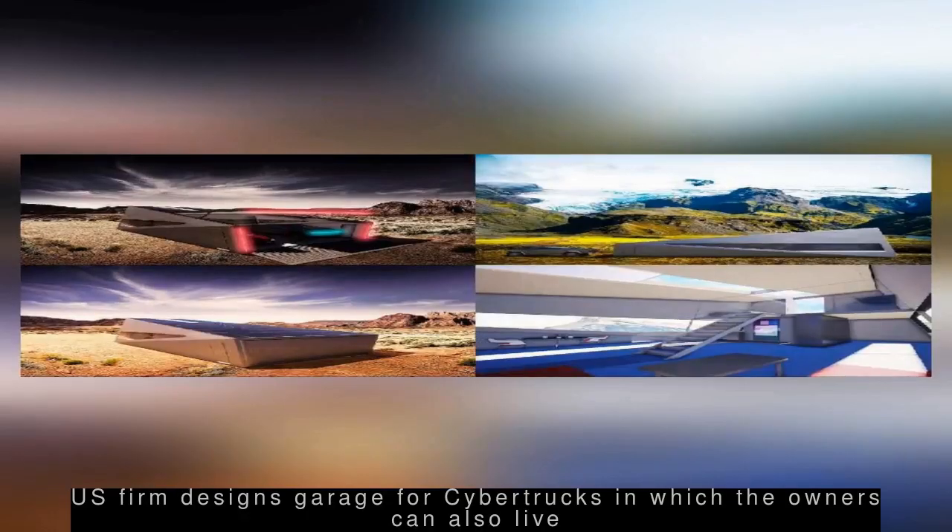US-based company Lars Buro has designed Cybunker, a garage that can accommodate two Tesla Cybertrucks and its owners. The company claims the 1,800-square-foot garage can withstand the toughest environmental conditions and works as an off-grid residence with furniture. The designers said they were inspired to build Cybunker after learning that Cybertruck cannot fit in a standard 20 by 20 feet garage.